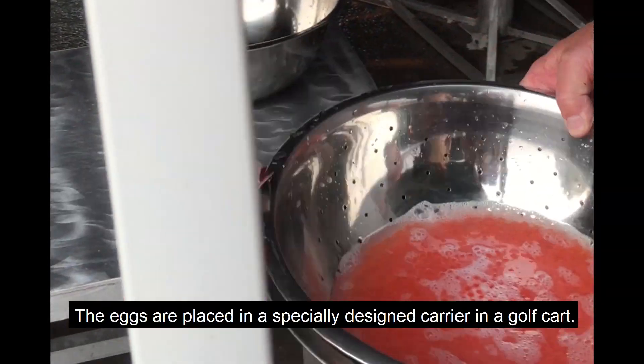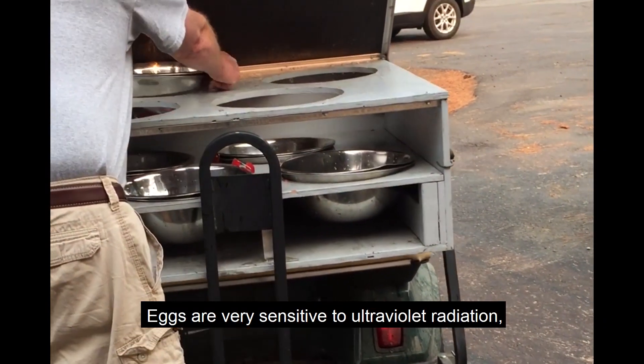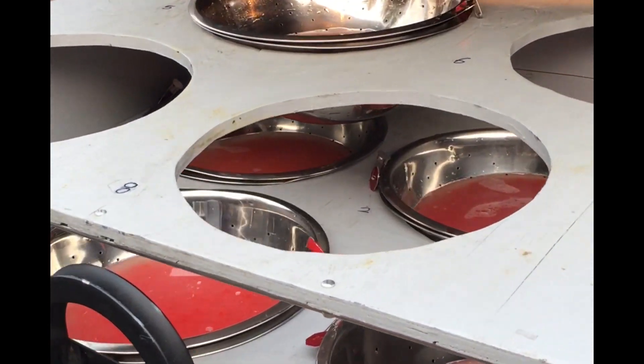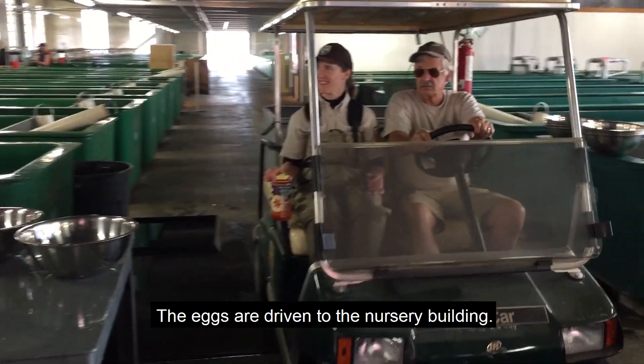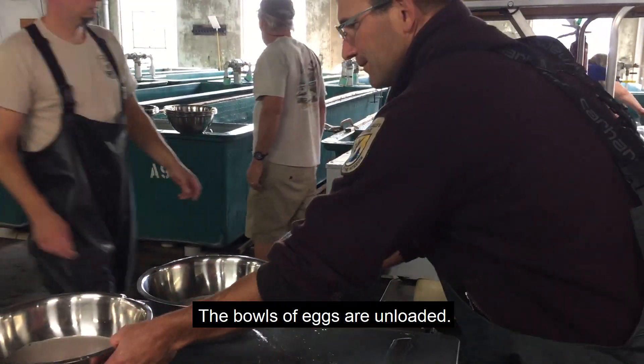The eggs are placed in a specially designed carrier in a golf cart. Eggs are very sensitive to ultraviolet radiation, so they are shielded from the sun. The eggs are driven to the nursery building, where the bowls of eggs are unloaded.